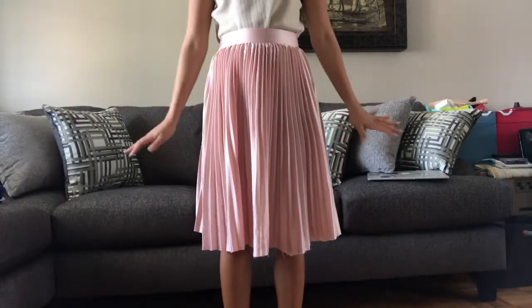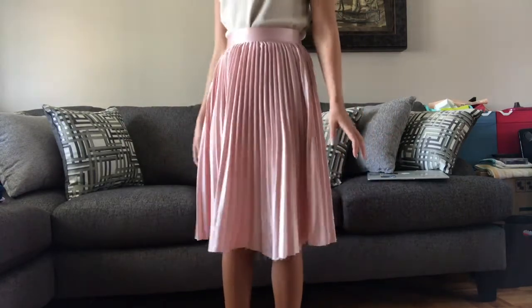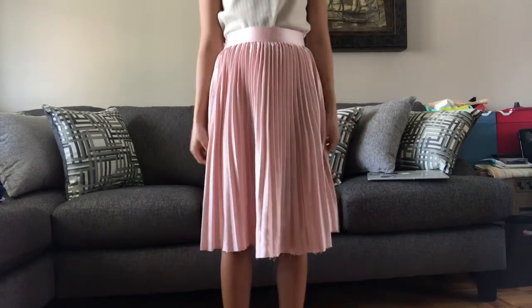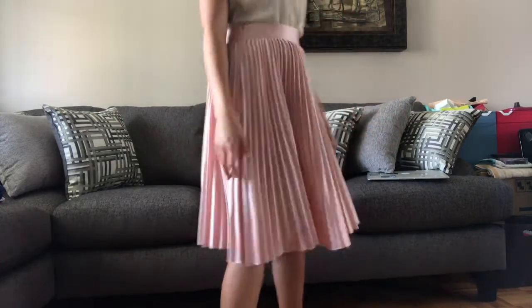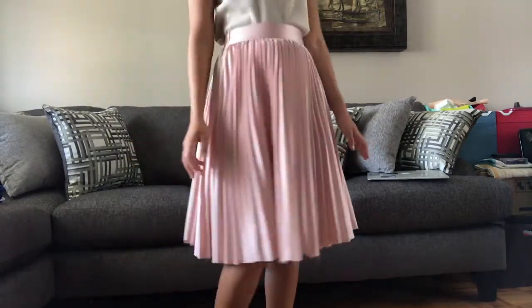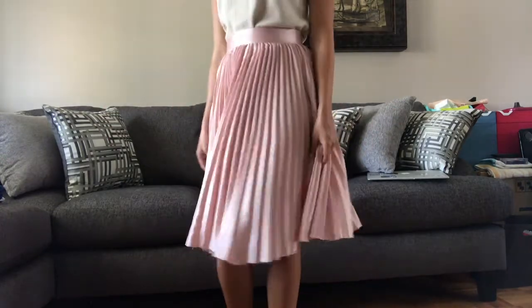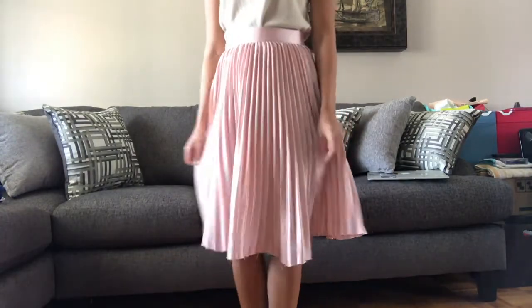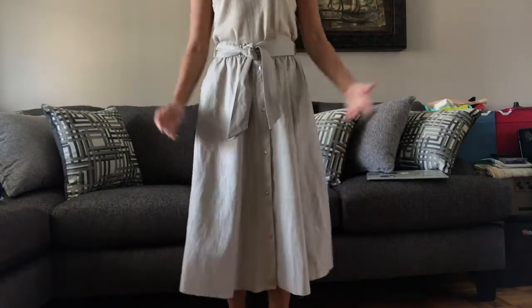Then I found this gorgeous satin pink pleated skirt in a small, and this one fit me perfectly. I'm so excited to wear this because I do have a girly side that I don't get to show off much — I don't have many girly pieces in my closet. I've been looking for a pleated skirt for a while, so I can't wait to wear this one. It's so cute.